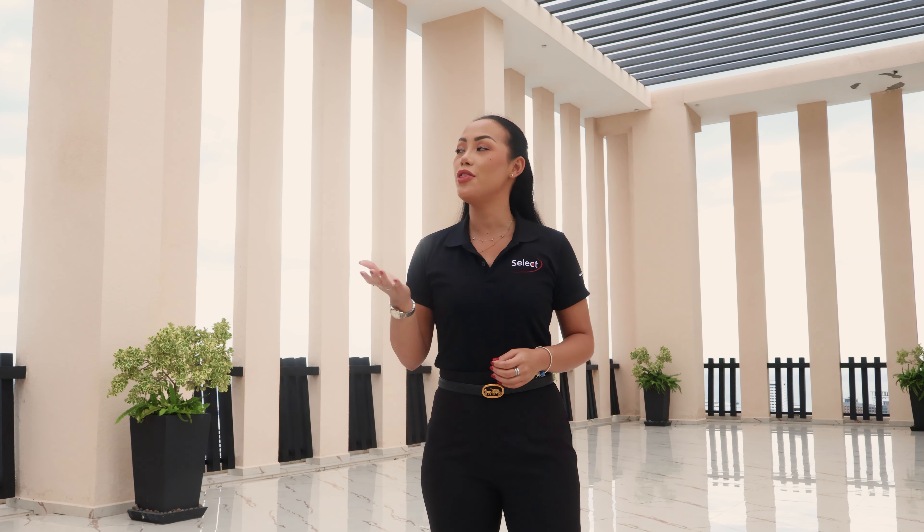As you can see, you get 360-degree views of Pattaya Bay, Jomtien, as well as amazing nightlife. Here at City Garden Tower all the rooms are available to move in straight away, and the price for a one-bedroom unit starts at only 3.8 million baht.